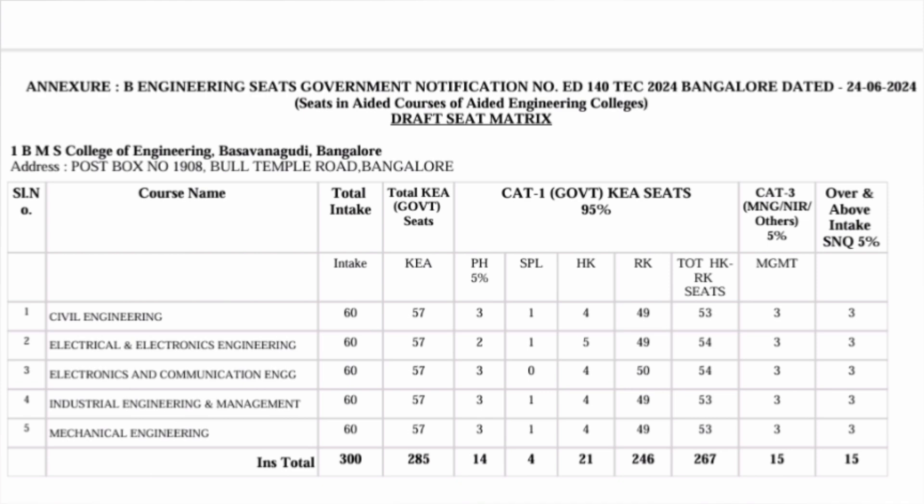The first college on the list is BMS College of Engineering, which is the number 2 college in Karnataka after RV College in terms of placement. In BMS College of Engineering, you can see 300 Aided Seats are there. The second column shows total intake is 300, and out of this 300, 285 seats are government quota seats. The last column shows 15 seats are SNQ quota. So 285 plus 15 equals 300 seats available through the KCET admission process, and the fees will be just 40,000 rupees per year.